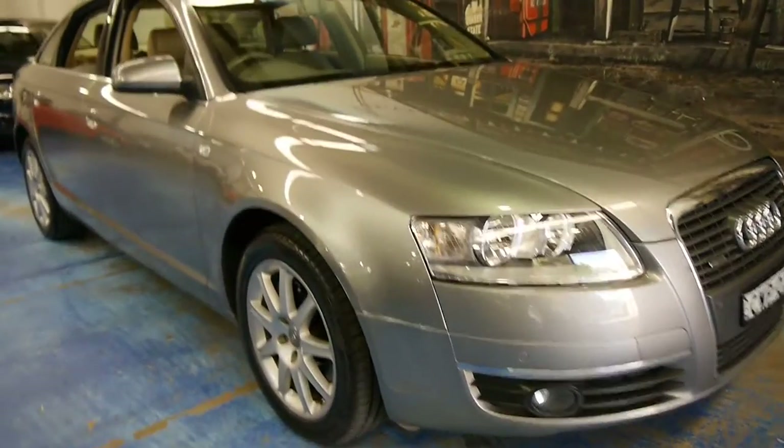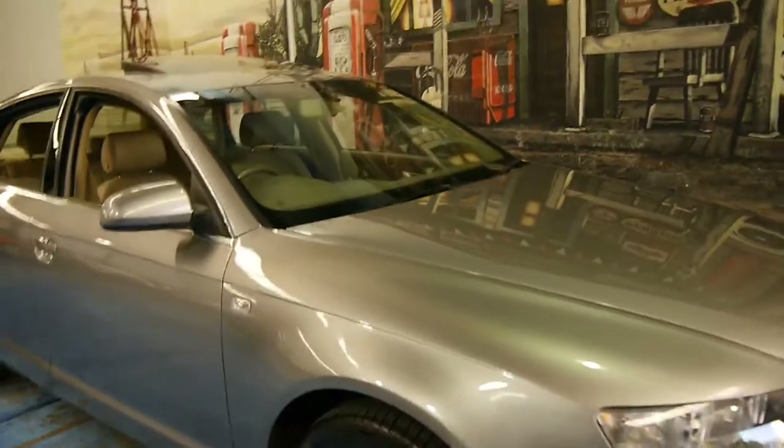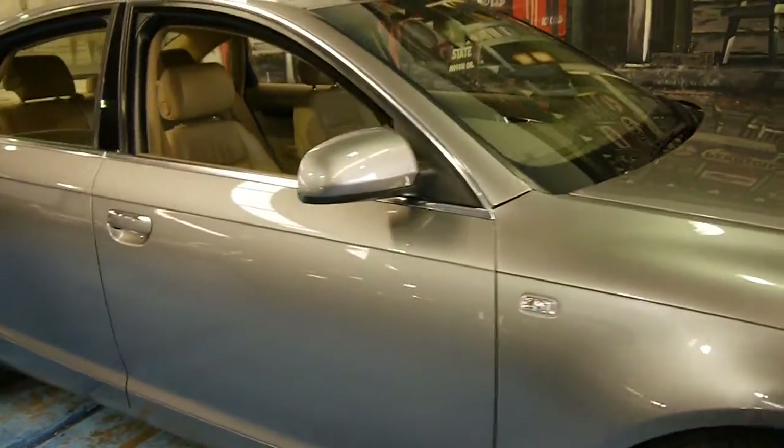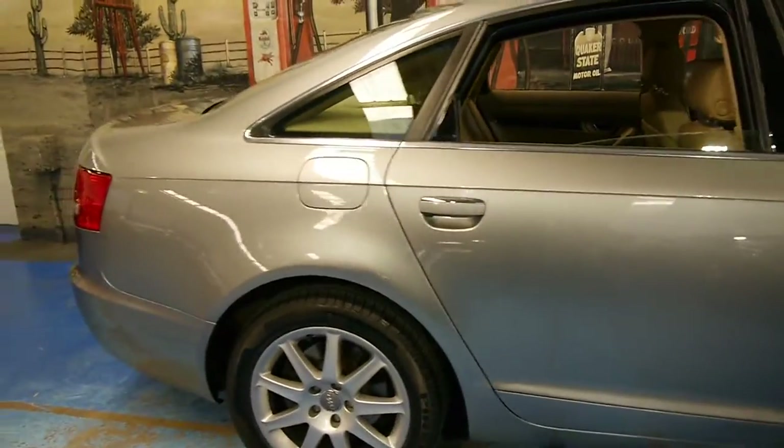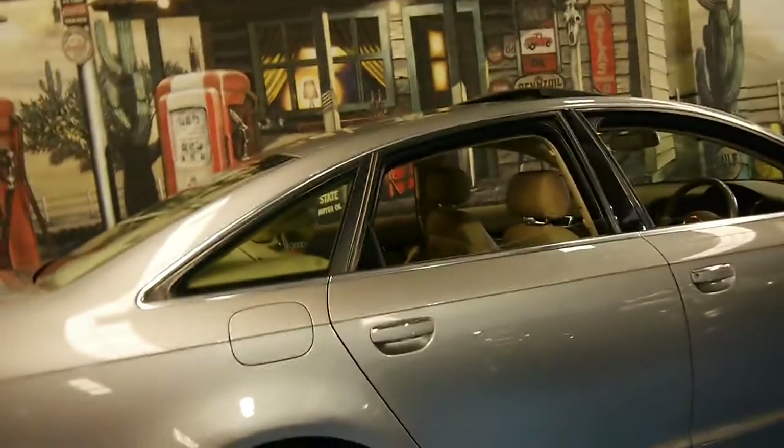Welcome to the Old Timer Centre. Here we have a 2005 Audi A6 — it's a 3 litre TDI Quattro.